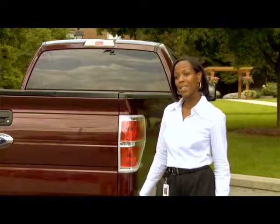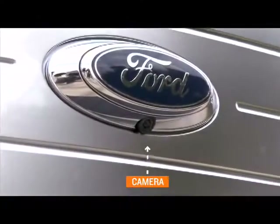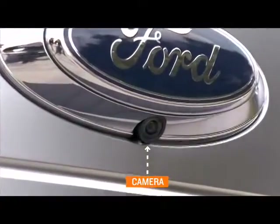The rear video camera system is a driver assistance aid. It is to be used in conjunction with your side view and rear view mirrors. The rear video camera is in a position that allows the driver to see right below the bumper.